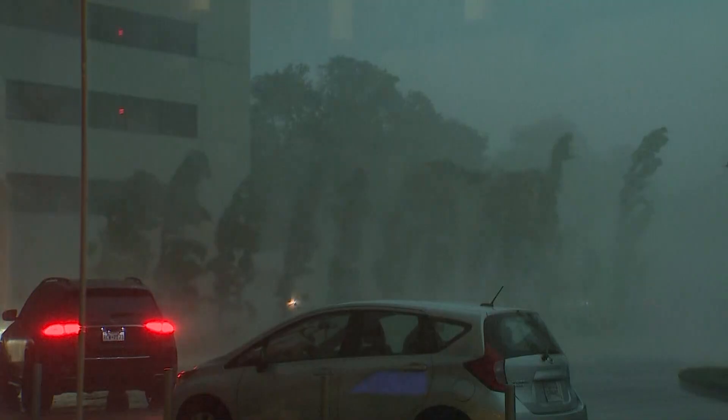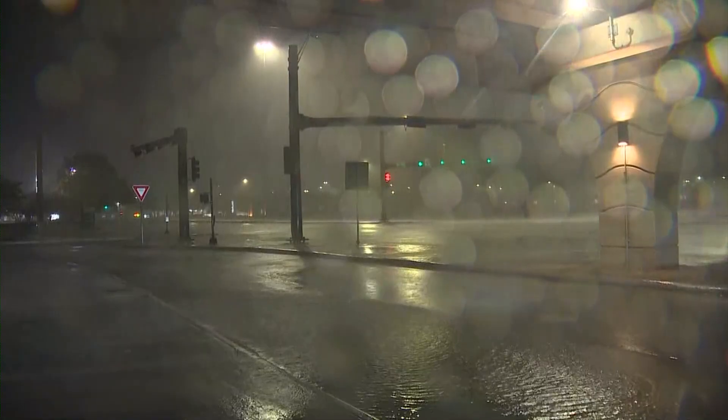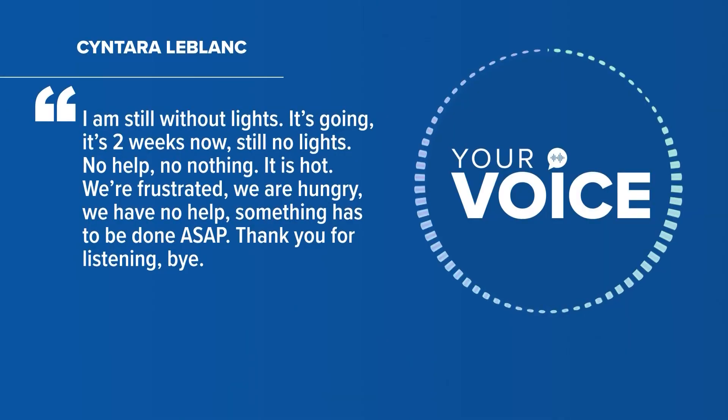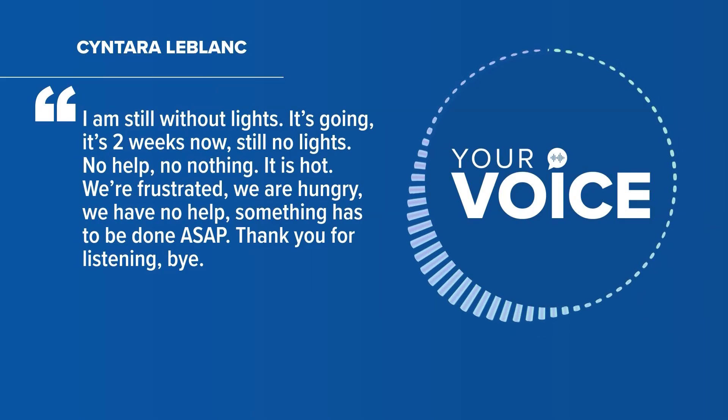What's your sales pitch? Why would a Houstonian want this home? Why wouldn't you? Houstonians know all too well about power outages. Remember when viewers called us to vent after Hurricane Beryl last July? 'I am still without lights — it's two weeks now. Still no lights. No help. No nothing. It is hot. We're frustrated. We're hungry. We have no help. Something has to be done ASAP. Thank you for listening.'